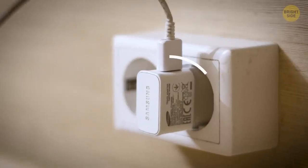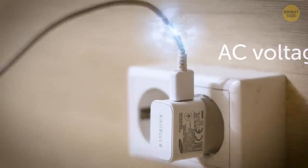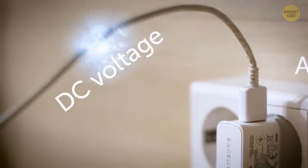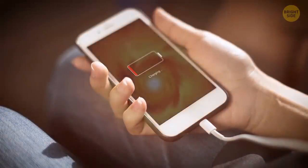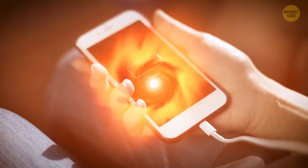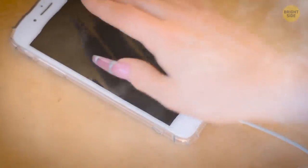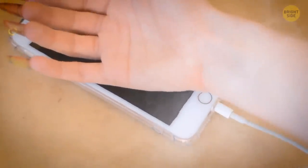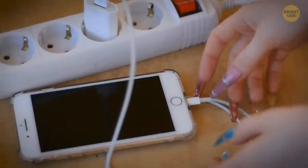The charger uses a transformer to convert the AC line voltage from a wall outlet to the DC voltage required to charge the battery. No process is 100% efficient, so some electricity is released as heat. Excessive heat, and especially discoloration, are bad signs that the charger's circuitry is beginning to fail — this may possibly result in an electric shock when you unplug the device.